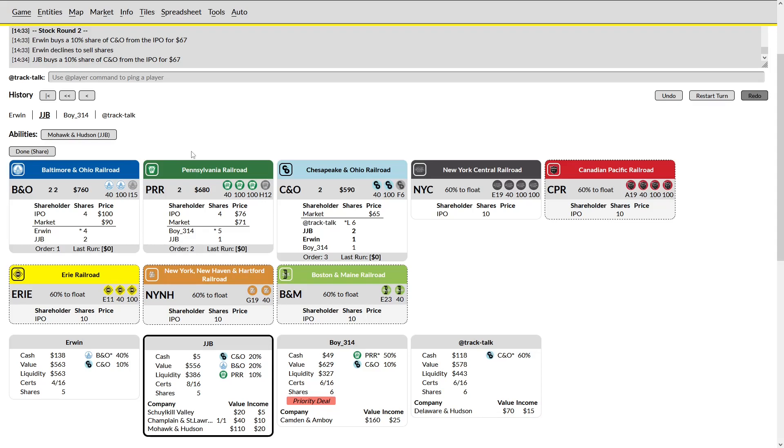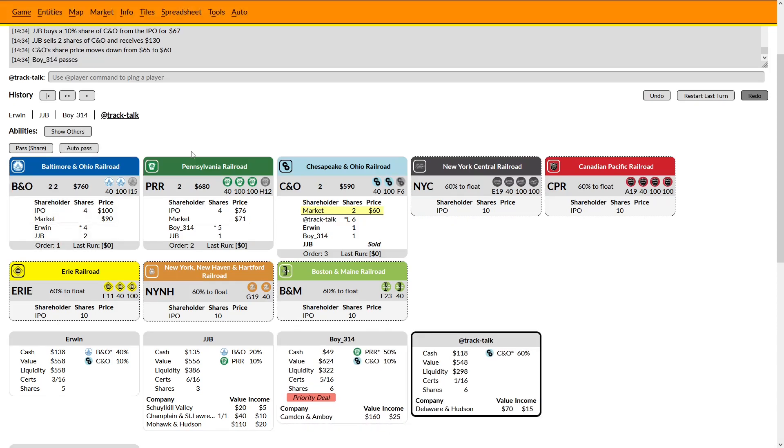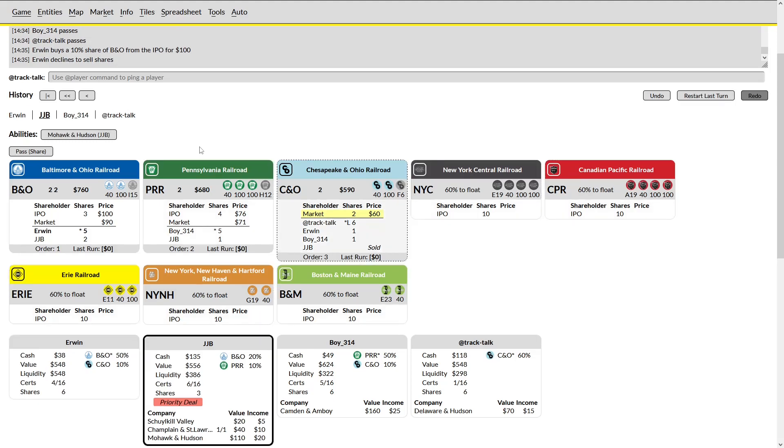He's just taking shares — not really the end of the world. I'm happy to be in yellow, happy to have market shares. The fact that he has sold my shares leads me to believe that he is going to be buying some other people's shares, so I do anticipate going second in priority into stock round three. I'm not really interested in buying a PRR share that's going to run for 30. Erwin may be looking at my market shares — he can buy one safely; I won't be able to dump it on him. He's going to buy his own share instead.